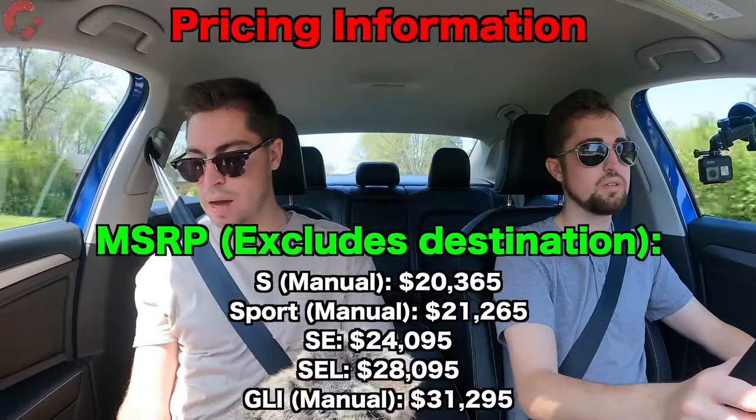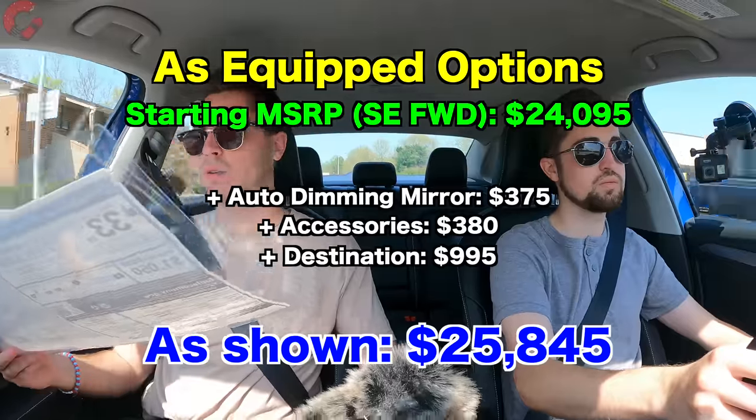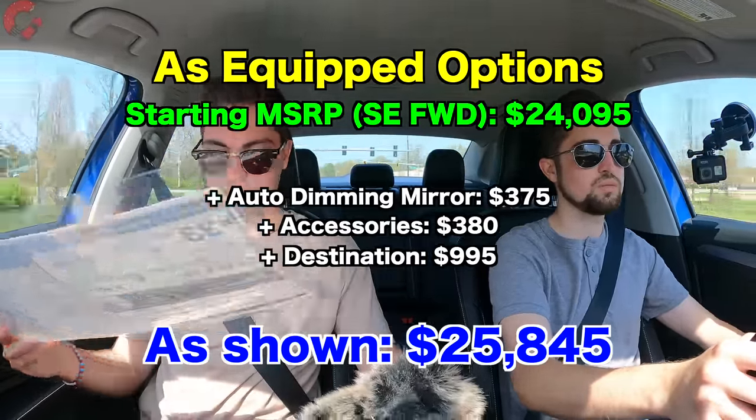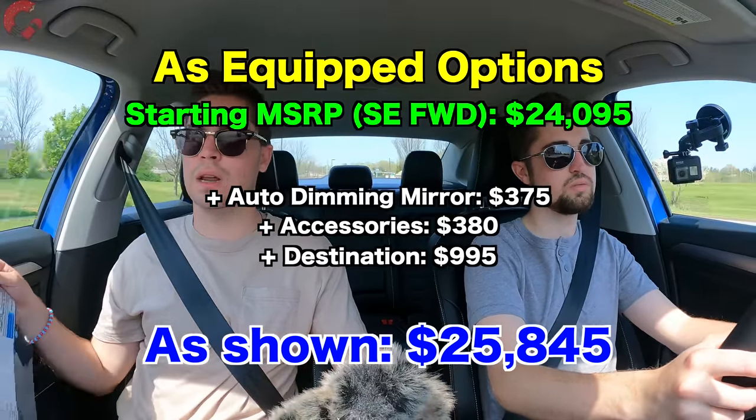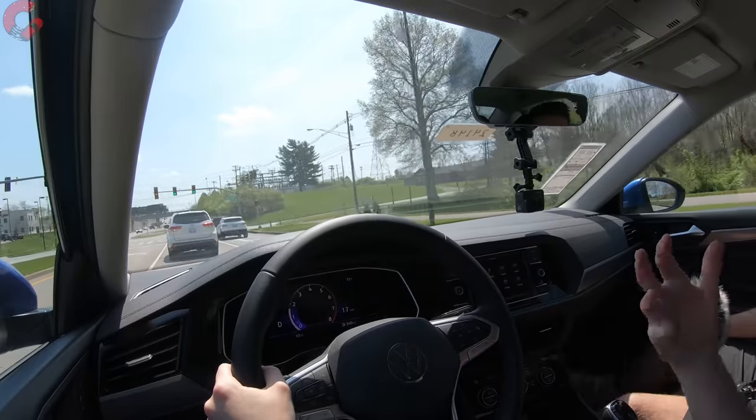For pricing, the S model with manual transmission starts at $20,365. The SE trim level, like what we have today, starts at $24,095. This particular model with a few accessories and the destination charge of $995 brings it to $25,845. Overall, this is a very competitive segment, and the Jetta is a really compelling offering. Volkswagen has doubled down on the Jetta's strengths to make it even more competitive — definitely something to consider if you're shopping in this segment.